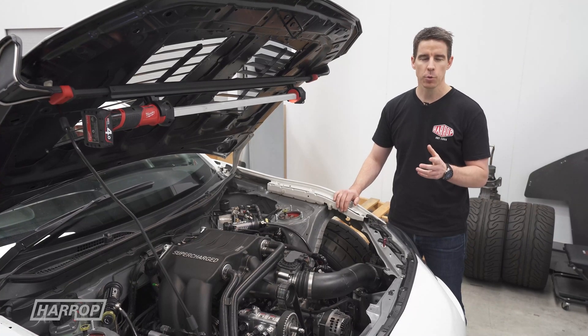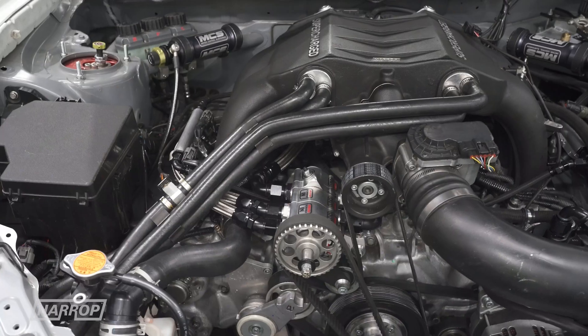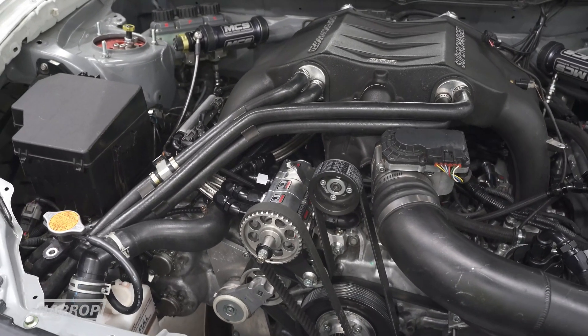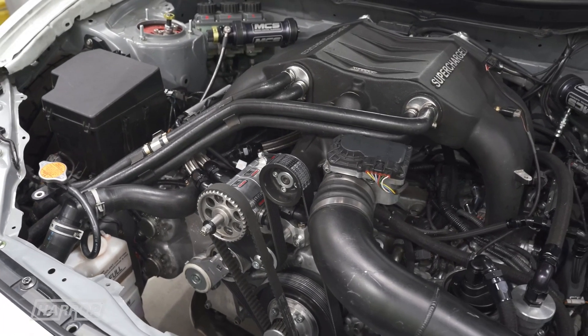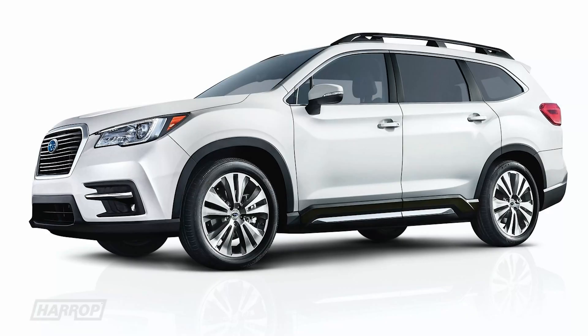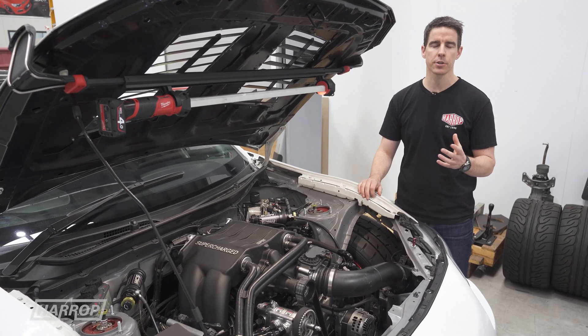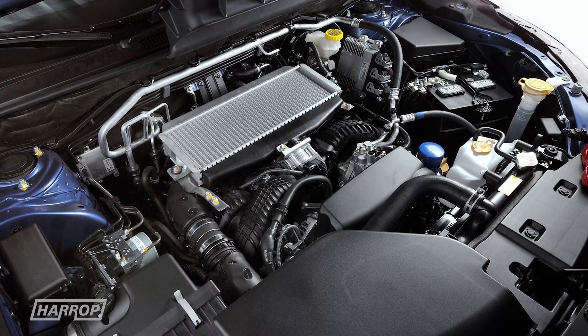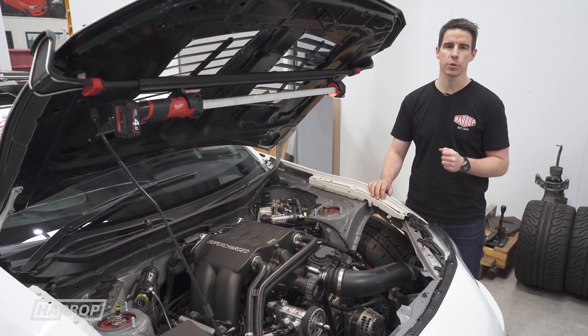With the FA24 coming, we sourced an engine from the US, completely unopened, and put it in this car to see what the comparative numbers look like. This particular engine is the FA24F from the Subaru Ascent in the US — it's the turbo motor. The compression is a little lower at 10.6 to 1, and they rate it at around 260 horsepower flywheel, which would be around 220 at the wheel.